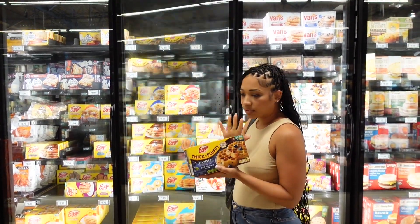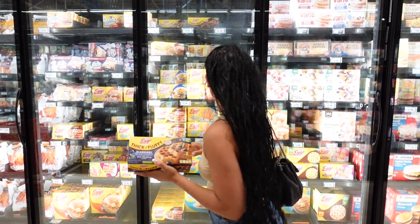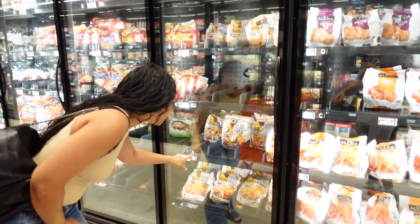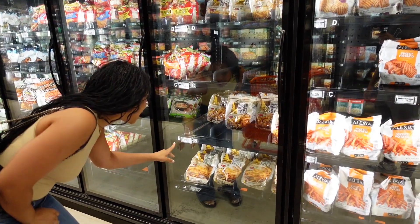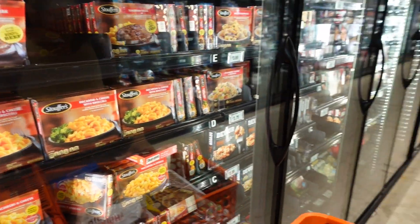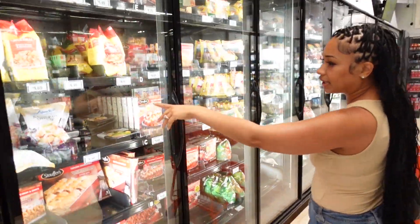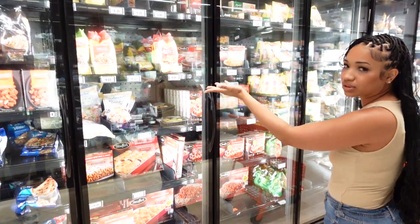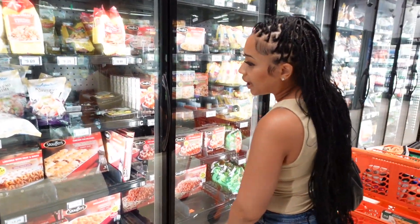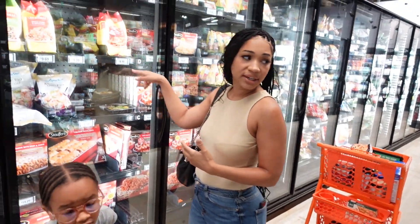The kids love the frozen options here. The Alexia french fries look like they're on sale for $4.00. They also have Stouffer's macaroni here at $3.79, and the little entree options are $9.29 — I think that's pretty high. You could just make your own pasta for a lot less, but if you need something quick these are available.